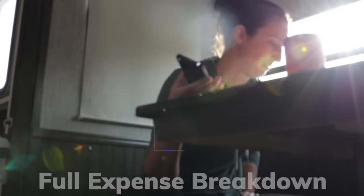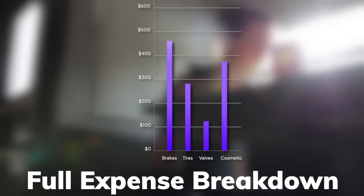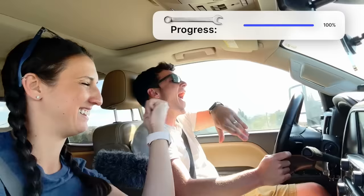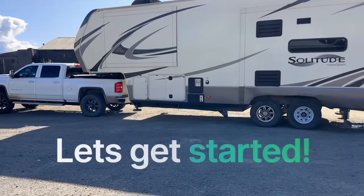We promise that we will share the final cost of all of our repairs, allowing you to decide whether it's worth your time. Our repairs were completed in just one day compared to months awaiting at an RV center. Let's get started.